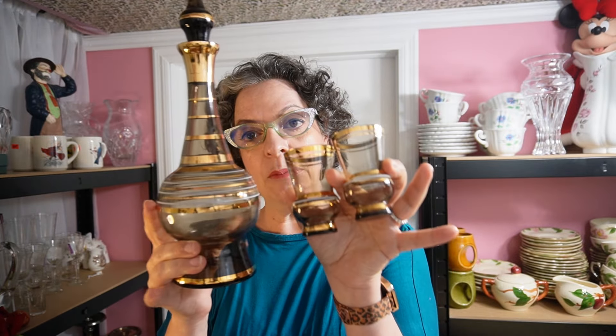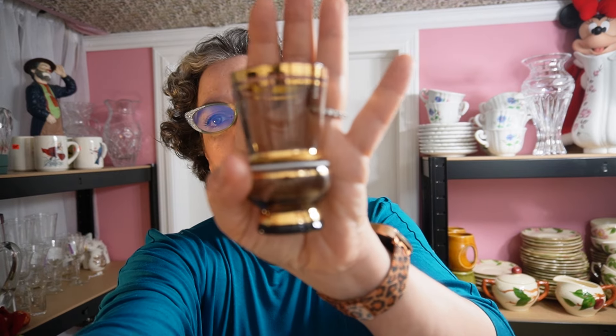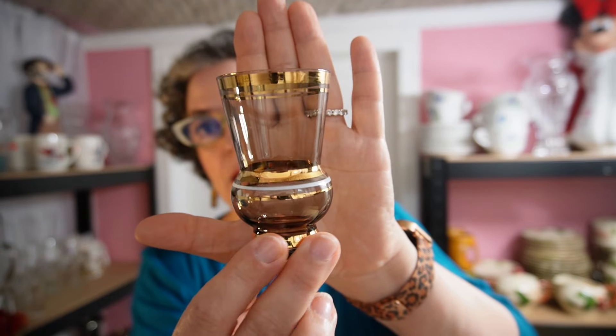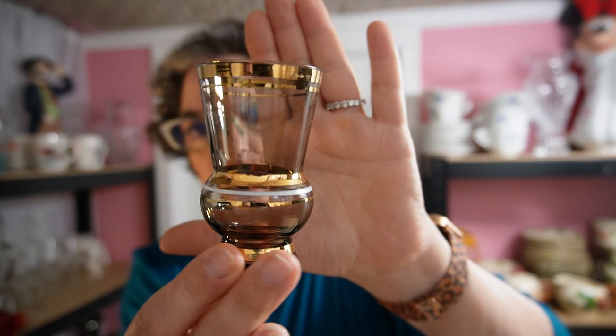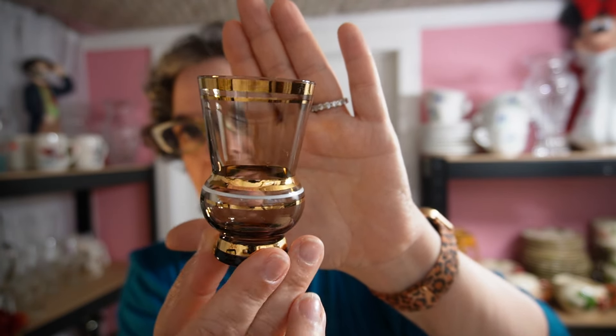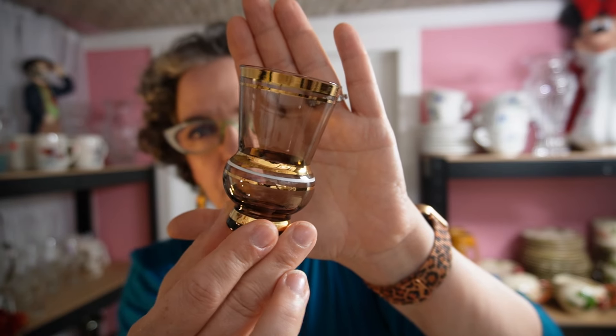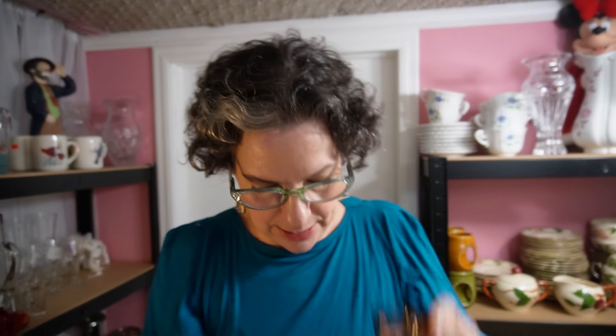I don't know if it originally came with a tray — I've never seen the tray, so I'm going to assume no. I'm going to give you close-ups on the glasses first. It's in really good condition. Very often you see these and the gold is really faded, but not the case at all here. It's smoky glass — you can see the brown tint — and it has these 22 or possibly 24 carat gold bands with a white band. There are four glasses, obviously for liquor or possibly coffee.